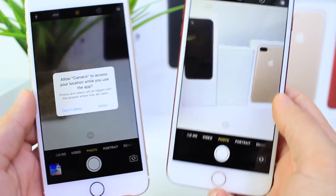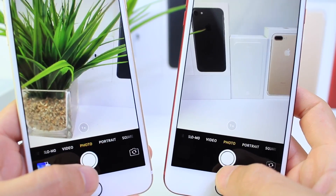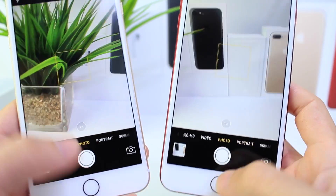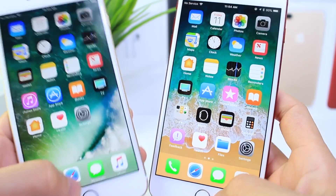Let's go ahead and look at the camera. Let's see if we can take pictures at a rapid speed. One, two, three. Same amount of pictures, same speed there for the shutter.